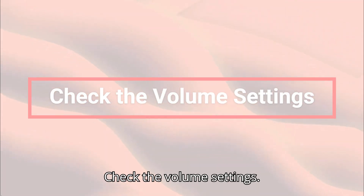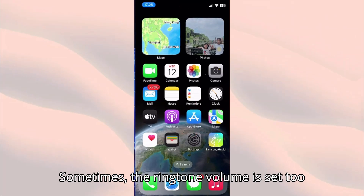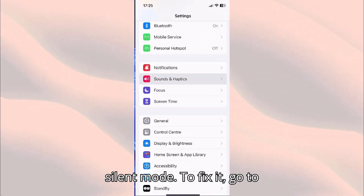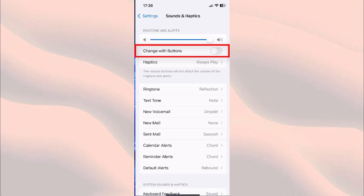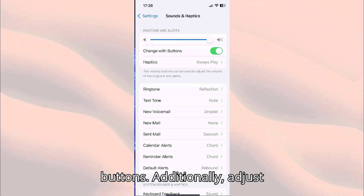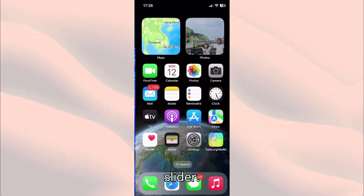Check the Volume Settings. First, check your volume settings. Sometimes the ringtone volume is set too low, especially if you've turned on silent mode. To fix it, go to Settings, Sounds, and Haptics. Turn on the Change with Buttons option to adjust iPhone ringtones using the side buttons. Additionally, adjust the ringtone volume level using the slider.